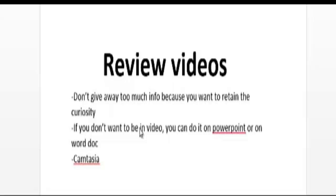If you don't want to be on camera — though I highly recommend it since it's more effective — you can do it on a PowerPoint or Word document like I'm doing here. As for tools, there are free and paid options. The tool I recommend for recording your videos is Camtasia.